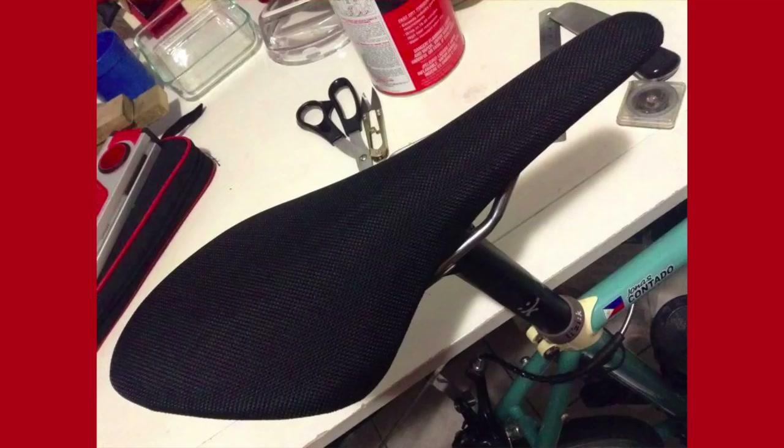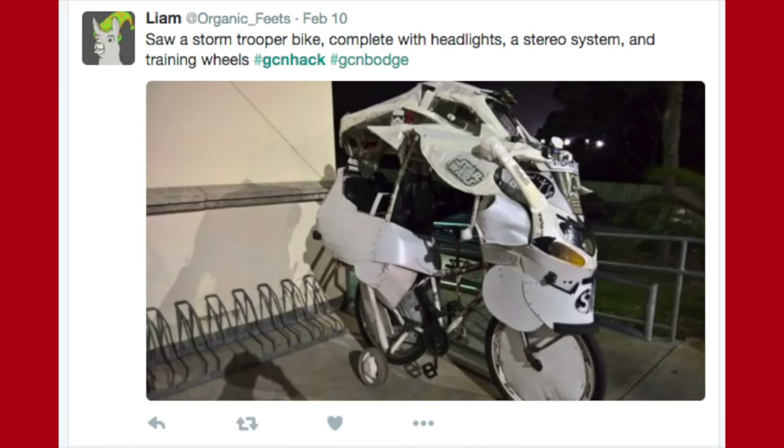Seeing as we've got some great tech in this week's show, Hack Forward Slash Bodge of the Week is going to veer more towards the bodge end of the spectrum. These are absolutely genius. Elijah Fay sent in a picture of his saddle that he has re-upholstered himself using black ballistic Kevlar nylon fabric.